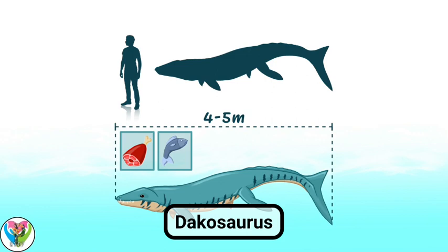Dacosaurus had flippers. The front flippers were shorter than the back ones. The tail is lower down. Because of its structure, the Dacosaurus could reach great speed. In today's seas, the Dacosaurus might resemble the killer whale. It was the main marine predator at the time. Dacosaurus could reach 4 to 5 meters in length.